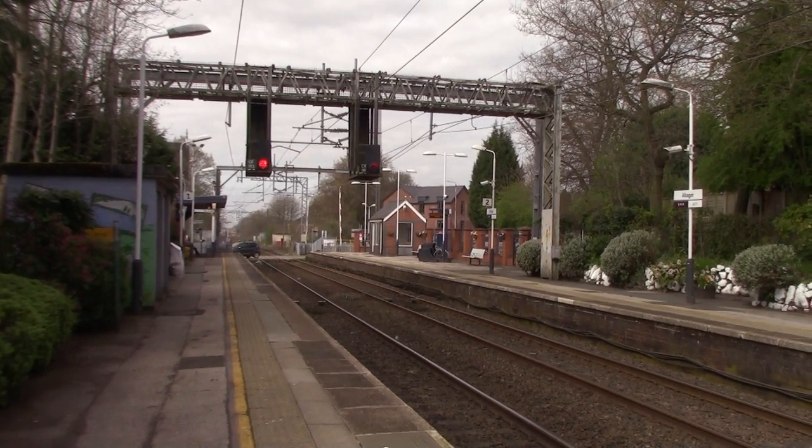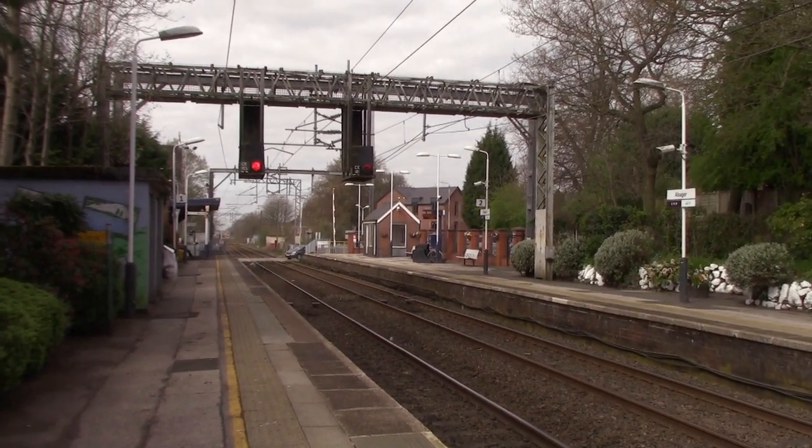This is station number three - Stoke-on-Trent was station number two - but we're now at Alsager Railway Station. Alsager Station opened on the 9th of October 1848 by the North Staffordshire Railway. In 1889 it was renamed to Alsager Road Heath, but it was reverted back to its original name in 1923. And in 2003 it saw electrification. The reason this line between Kidsgrove and Crewe got electrified was for diverted traffic, and this is what we're here for at Alsager today.